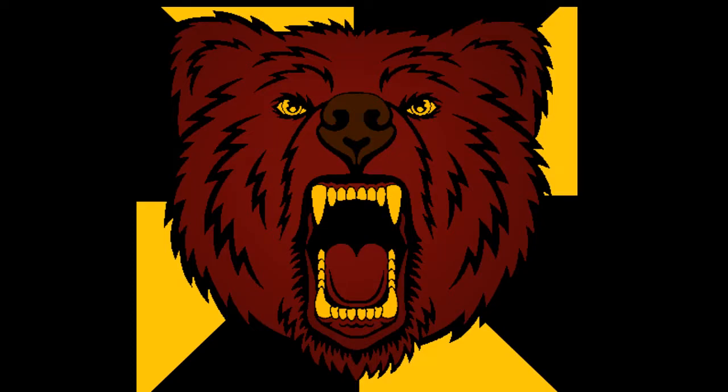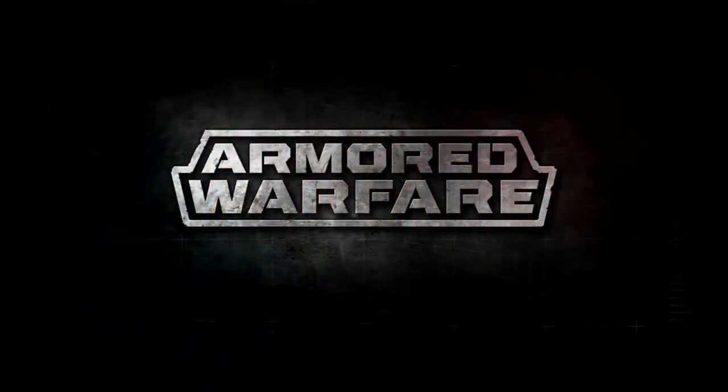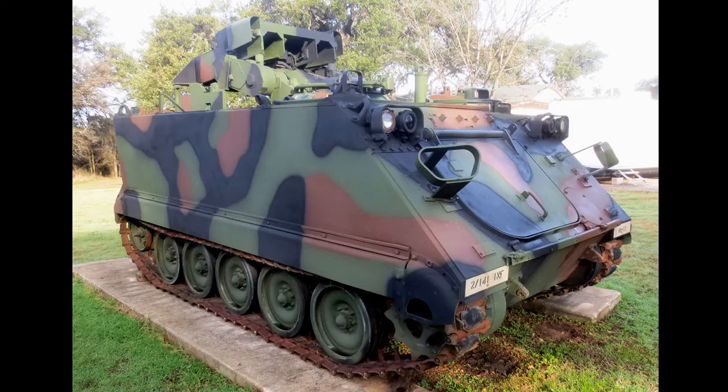Welcome back everyone to my YouTube channel. I am your host, The Mighty Bjorn, and today I have a video pertaining once again to Armored Warfare. We're going to talk about six more tanks that I think could be added to Armored Warfare, so let's get the list underway.